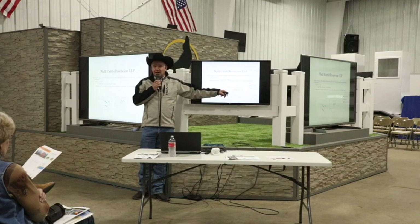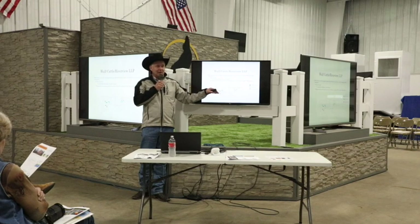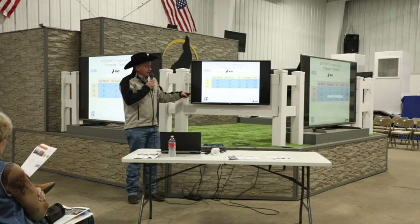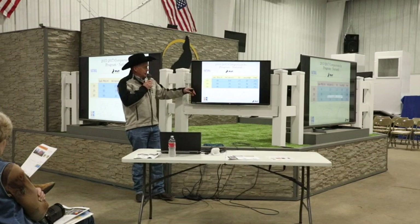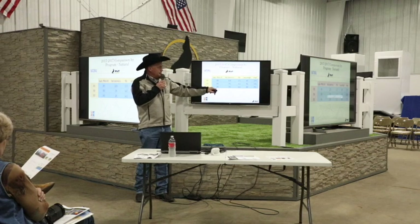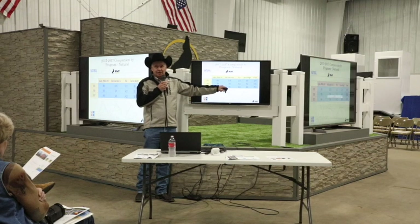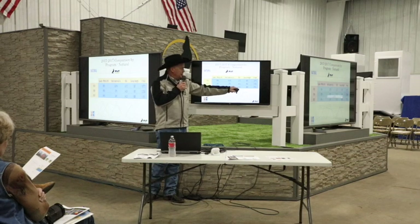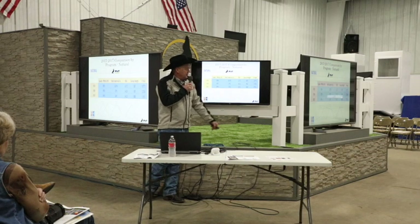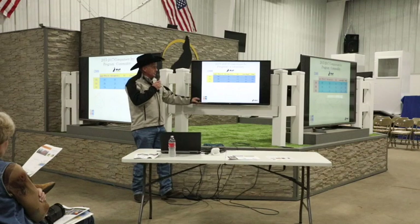They know the importance of closeout and packer data, and keeping those cows in the cow base on an economical, efficient basis. Their natural cattle — no implants — are grading up around 80-90% Choice. Yield Grade 4s and 5s are only 2-4%. Ribeye up at 14 inches — outstanding. Carcass weight at 888 pounds on a substantial number of cattle. Commodity cattle — implanted — are still up in the 70s on percentage Choice, only 13% Yield Grade 4s and 5s.